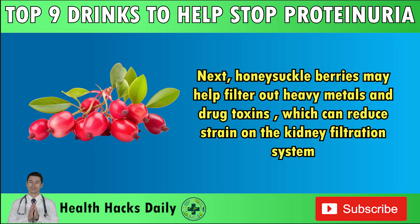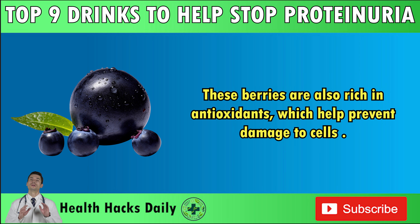Next, honeysuckleberries may help filter out heavy metals and drug toxins, which can reduce strain on the kidney filtration system. Moreover, the anthocyanins in honeysuckleberries can help improve blood flow and reduce inflammation, which can greatly benefit the kidneys. Another popular kidney-friendly berry is acai berries, which are often bought frozen for use in smoothies. These berries are also rich in antioxidants, which help prevent damage to cells.